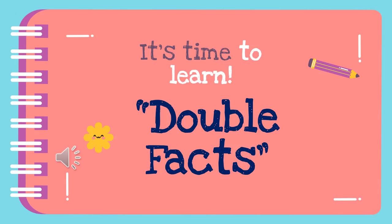Let's learn about double facts. Do you know that double facts is adding a number to itself?